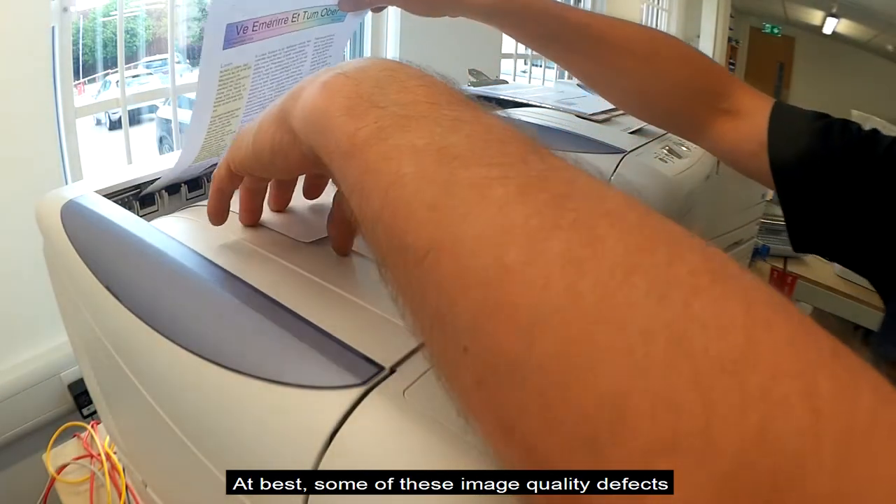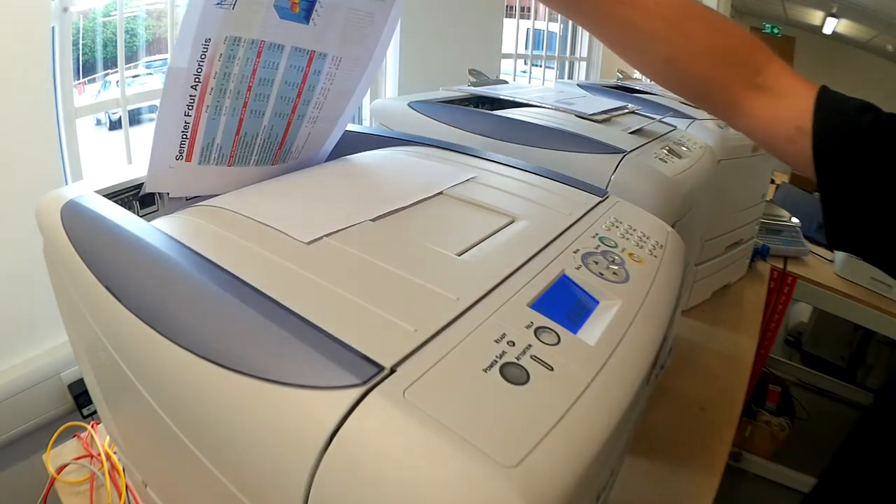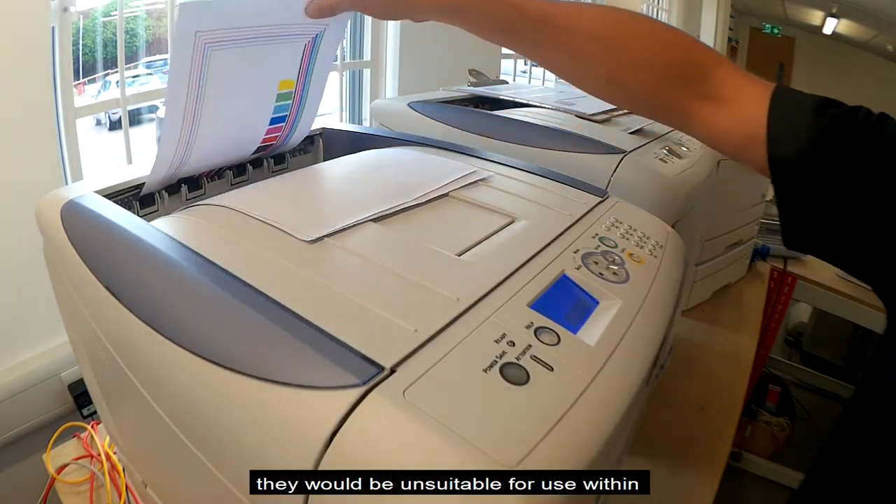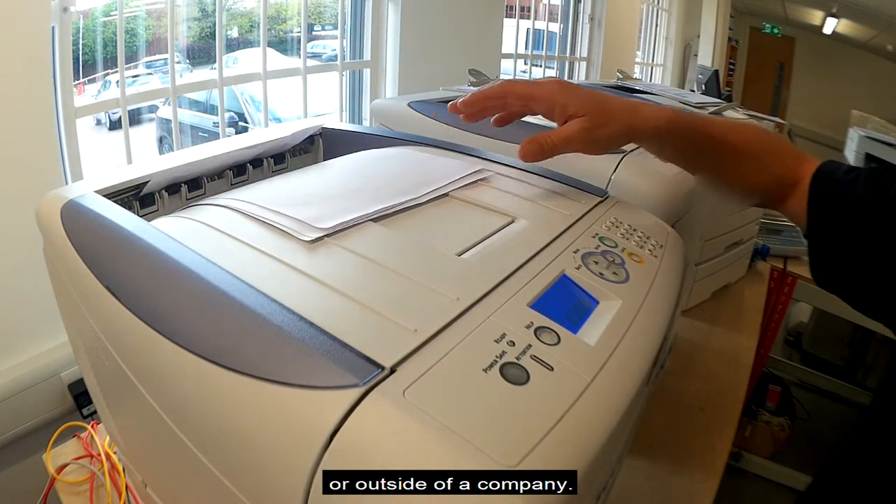At best, some of these image quality defects would make printouts suitable for within a company only. At worst, they would be unsuitable for use within or outside of a company.